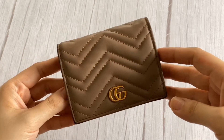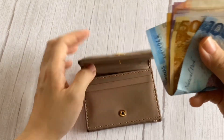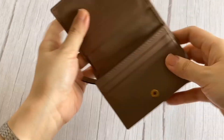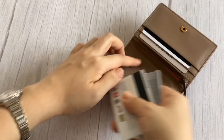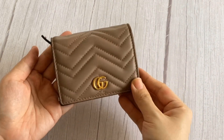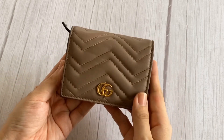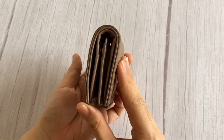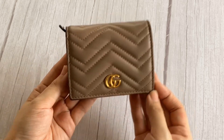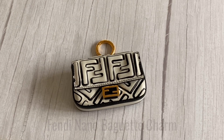Now let's see if eight cards, five bills, and five coins can fit inside — let's start with the cash. There you go, it all fits quite easily and it still looks quite compact. There you have it, the Gucci GG Marmont card case wallet.